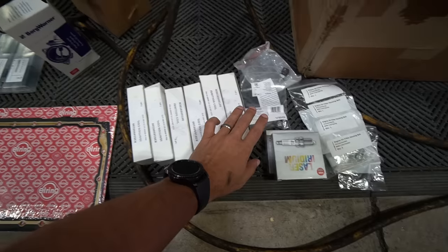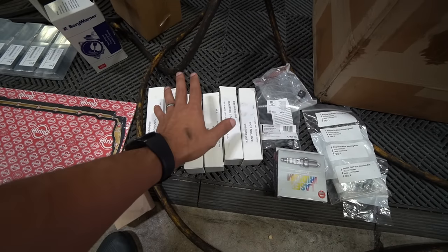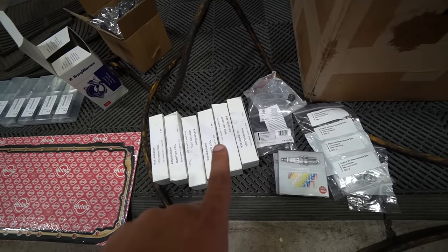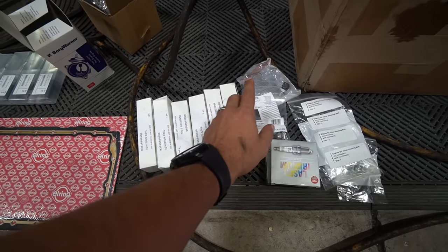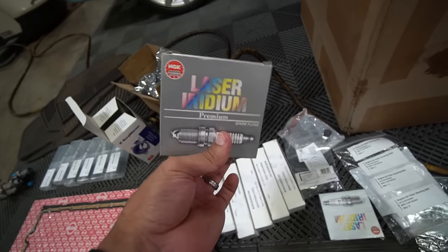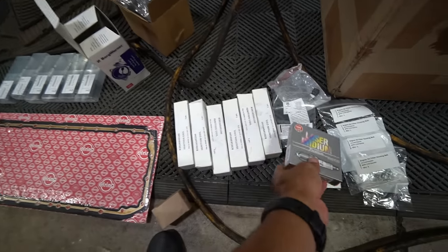Coil packs and spark plugs — if you're ever having misfires, always start from cheapest to most expensive, process of elimination. Spark plugs first, and if you're doing spark plugs, you might as well do the coils at the same time. If you're going to tune your car, this is a must. Even if they're somewhat new — like 10,000 miles — replace them, because on a tuned car the engine eats through them much faster. On a stock car they can last 30-40,000 miles; on a tuned car you're probably replacing them every 10 to 15,000 miles.